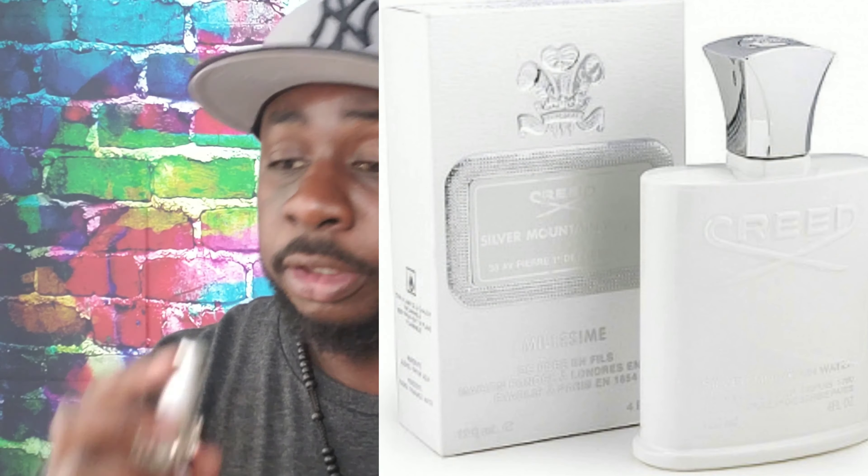The next fragrance I purchased was another 30 ml bottle called Crystal Peak, which, according to the website, is their interpretation of Creed's Silver Mountain Water. To be completely honest, I don't have much experience with Creed Silver Mountain Water, but just smelling this so far — boy, this is real nice, real nice.